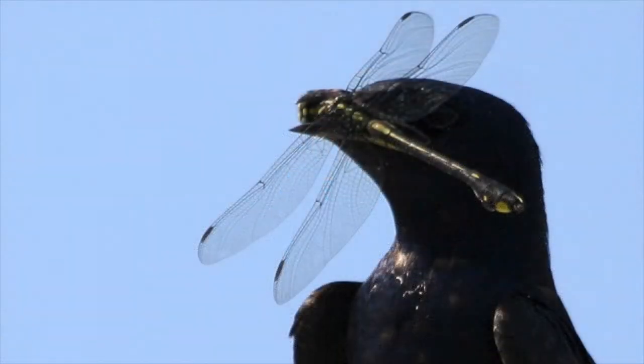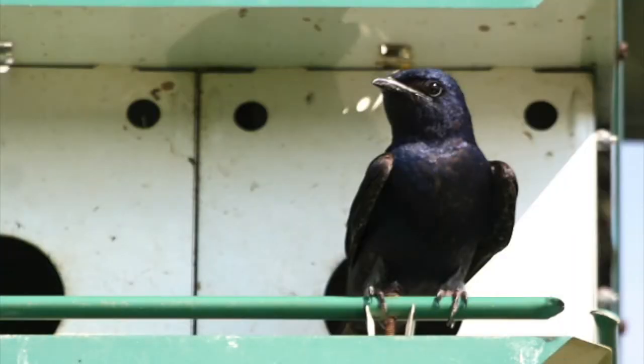Today I'm going to talk to you a little bit about Purple Martins. It's March and they'll be back any day now. Purple Martins are the largest member of the swallow family in North America. They're known for eating loads of insects like mosquitoes in your yard and they have a beautiful call.